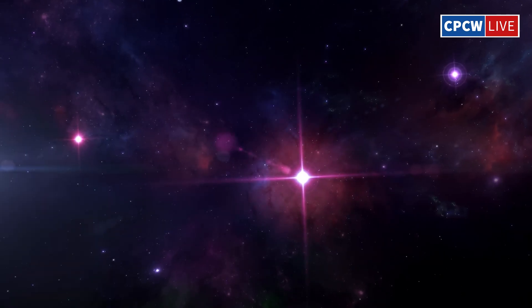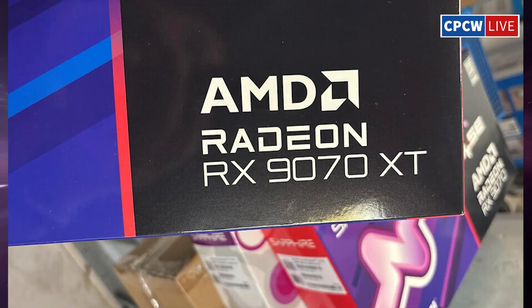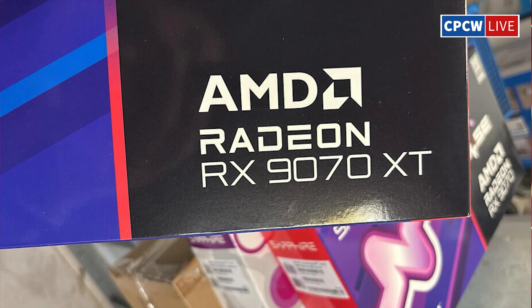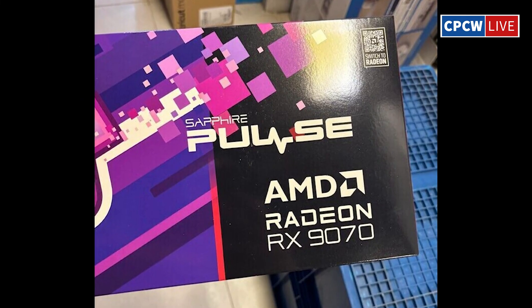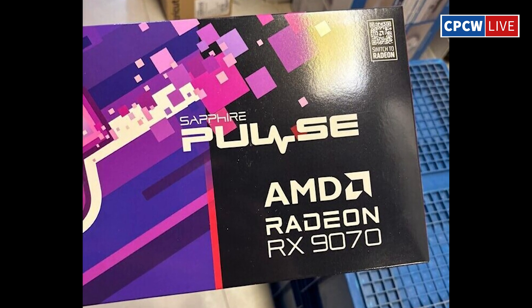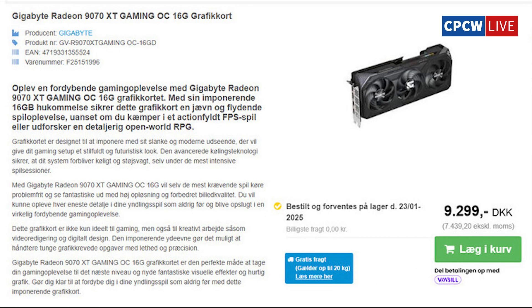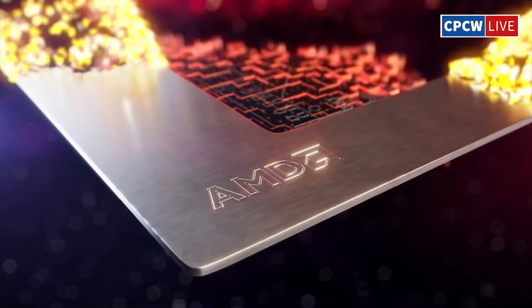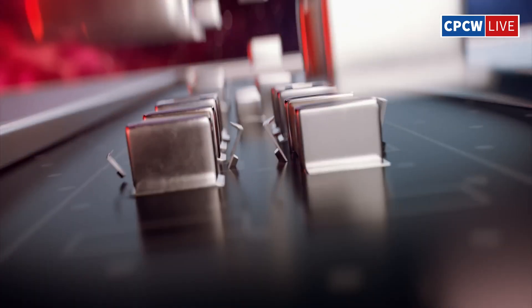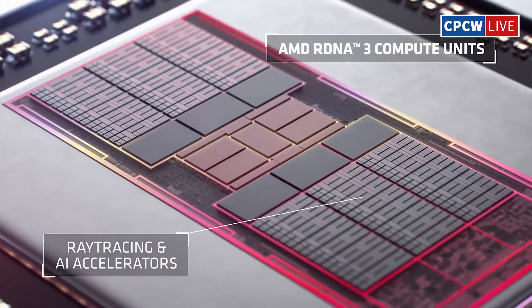AMD RX 9070 — is this the answer to NVIDIA's RTX 50? AMD's Radeon RX 9070 XT and RX 9070 graphics cards are making early appearances in European stores ahead of their official launch. Photos of boxed Sapphire Pulse models have surfaced in Israel, while Gigabyte's custom models are reportedly already available in Denmark and listed in German online stores. This timing suggests AMD could be looking to preempt NVIDIA's RTX 50 series launch later this month.